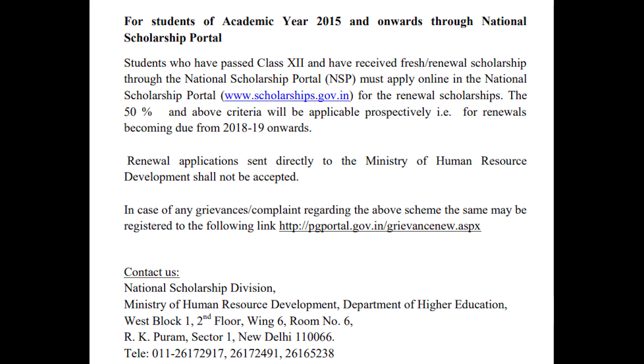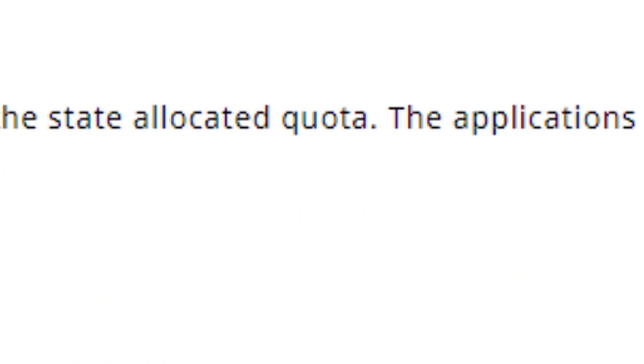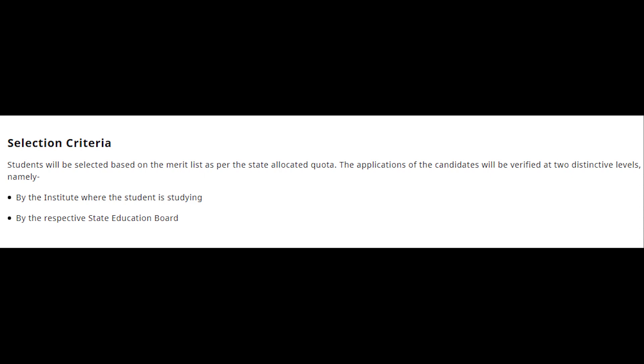Talking about the important dates: the scholarship closing date is 31 January 2021, the last date for defect verification is 10 February 2021, and the last date for institute verification is also 10 February 2021. Regarding the selection criteria, students will be selected based on the merit list as per the state allocated quota. The application will be verified at two levels: by the institute where the student is studying and by the respective state education board.